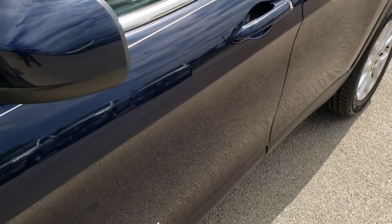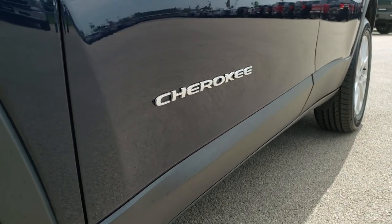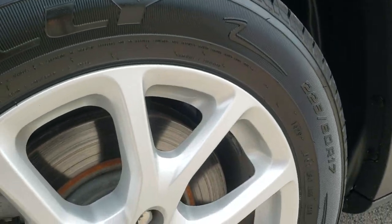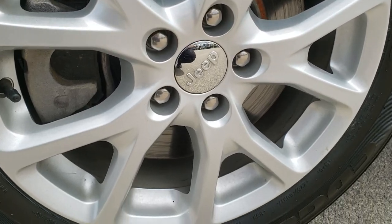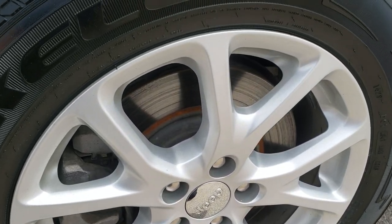We shoot all of our videos in 1080p, so if you have HD capabilities on your computer, tablet, or smartphone device, turn them on right now because it is like you are right here looking at the vehicle with me — and definitely your best way to check out the vehicle before actually seeing it in person.